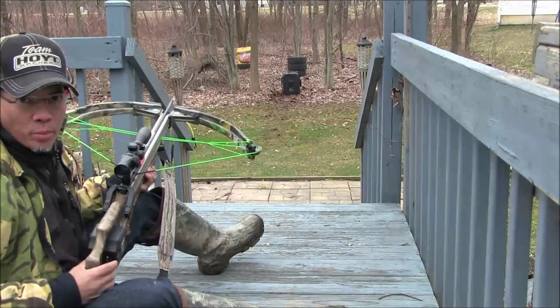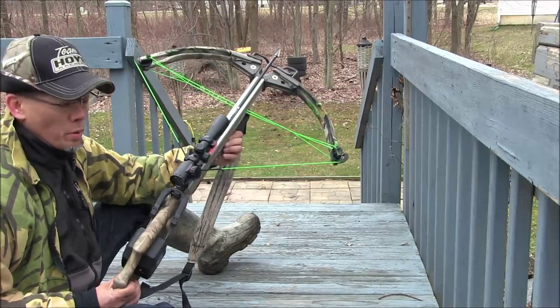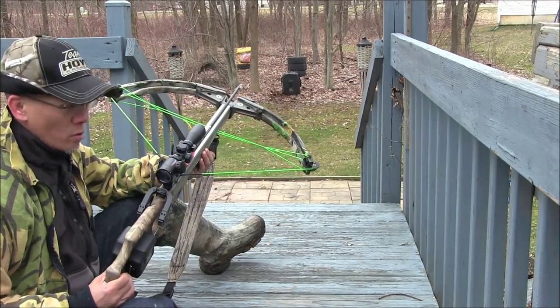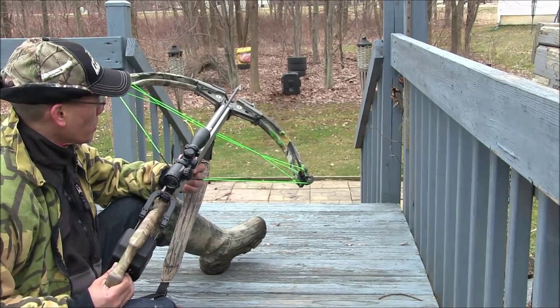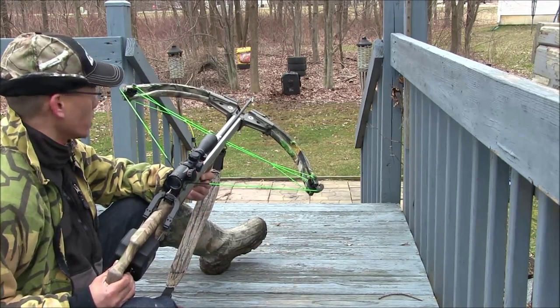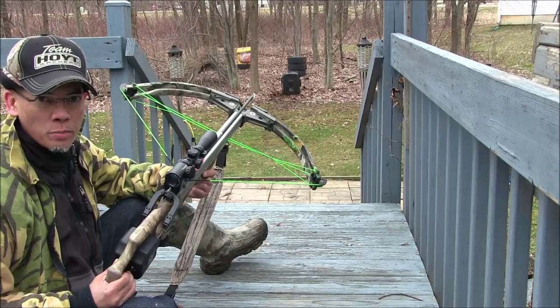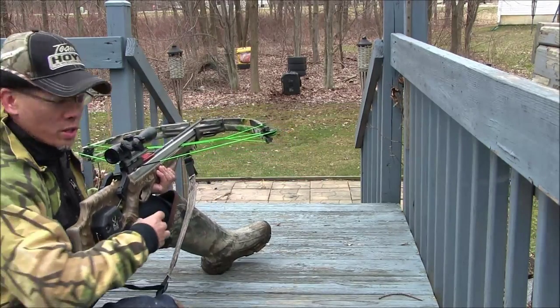Alright folks, this will be the ultimate test. My buddy Matt let me borrow his 10-point Phantom crossbow. I think this crossbow is rated for around 350 feet per second. I'm guessing this Easton Carbon Arrow is going to be traveling somewhere in the 340s — just an estimate. I haven't shot it through my chronograph yet, but let's see what happens.